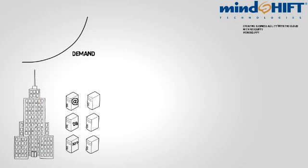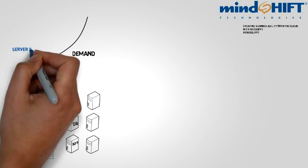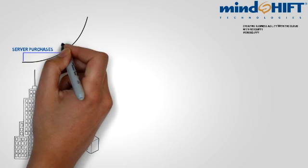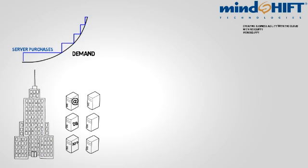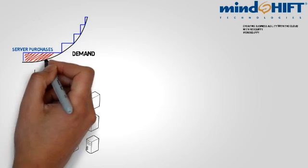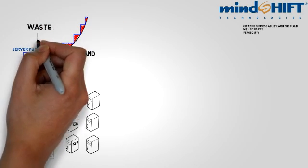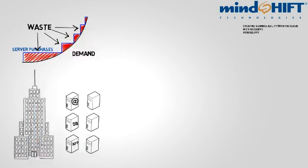Even if you can guess correctly, and your demand follows your expected curve up and to the right, you still have to purchase servers that exceed that demand. And when demand catches up, you need to purchase another server to stay ahead. This is a process that never ends. What this leads to is wasted resources — you're buying servers that exceed your demand and paying for resources you do not need. This is a very difficult situation that the IT department must try and manage.